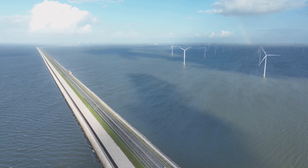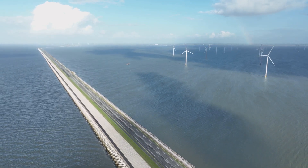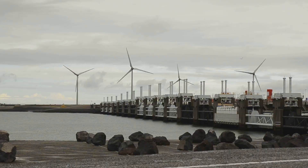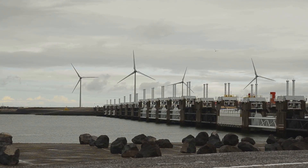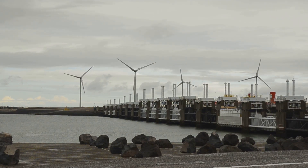The principles of controlled flooding, strategic dike construction and innovative water management techniques are being applied to create a new generation of defenses. The Dutch are investing heavily in strengthening their coastal defenses, developing sophisticated early warning systems, and implementing sustainable water management practices.